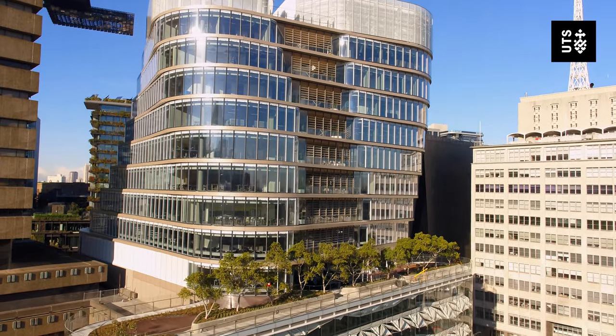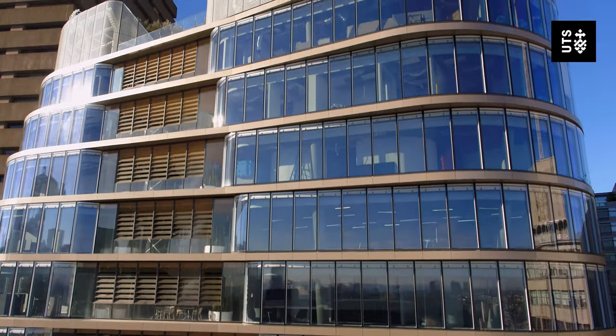The Law Faculty has recently moved from Haymarket campus to the Broadway area. It's a brand new building that's very high-tech and there's lots of great places to study.